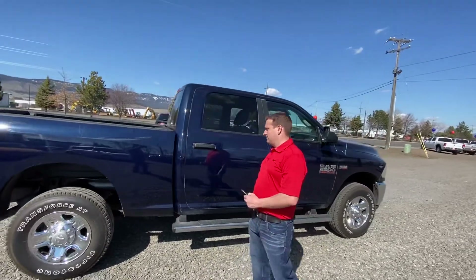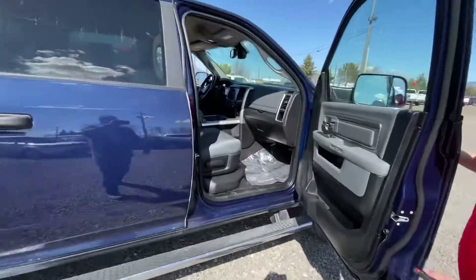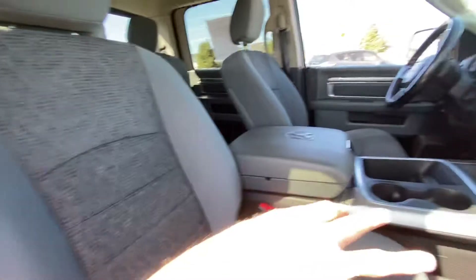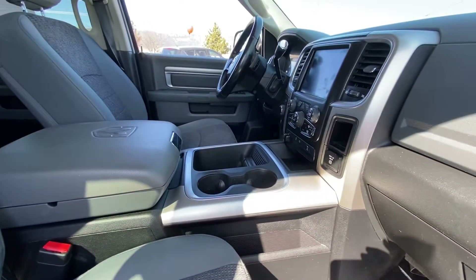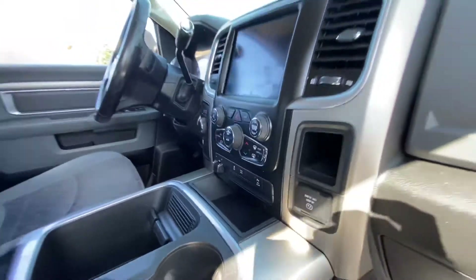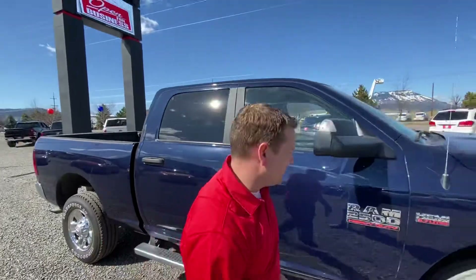The 5.7 Hemi is going to get great fuel economy for this size truck. Lots of room for the passenger over here in the captain's chair. Very clean vehicle. You've got your trailer brake controller on the center stack, and you also have a power inverter right on the dash. Functionality in this truck is everything — Ram has thought about it. This truck is rammed up.